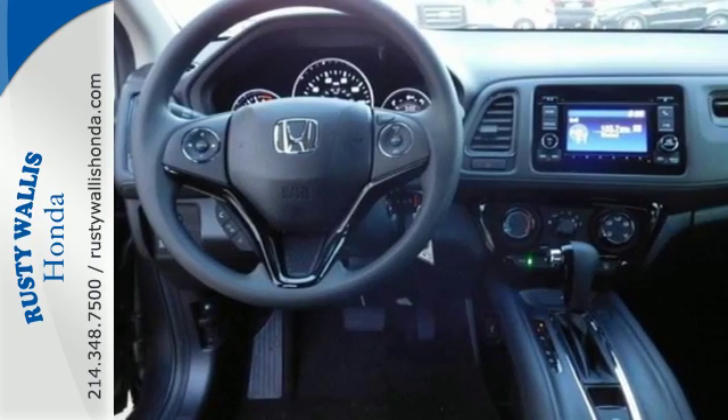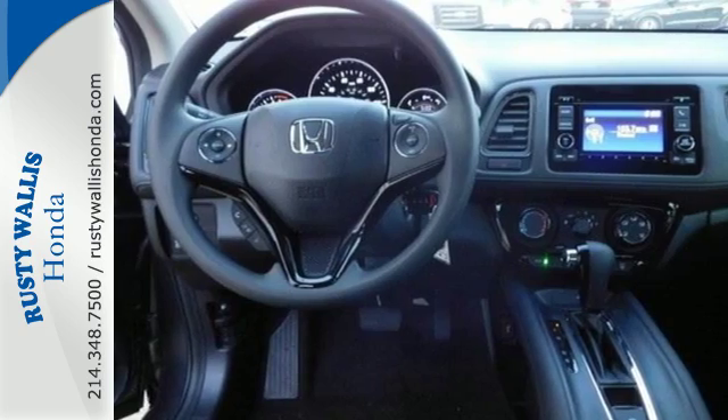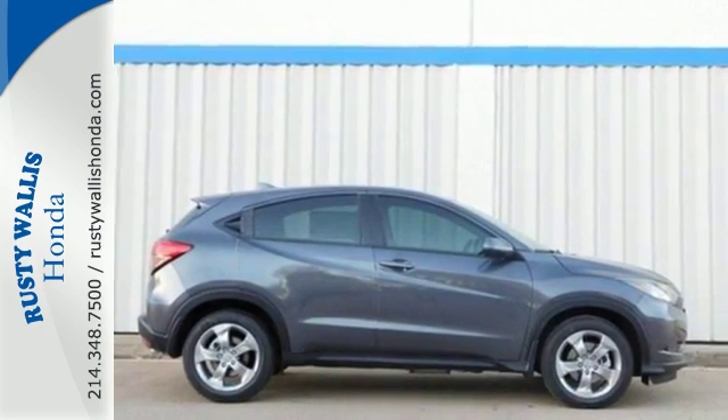With Bluetooth you can take phone calls without taking your hands off the wheel. Bring your family along when you take this playful Honda for a test drive.